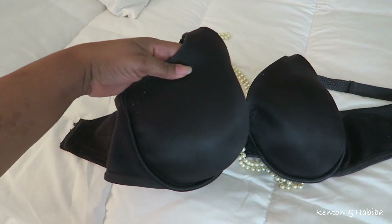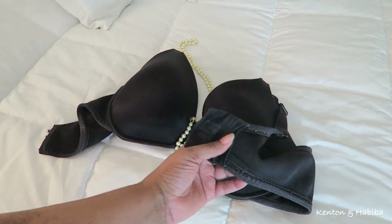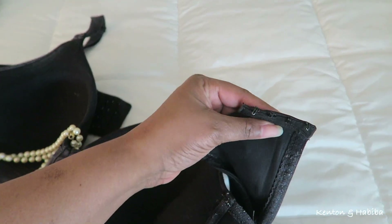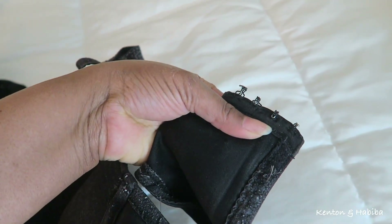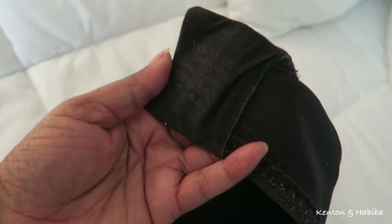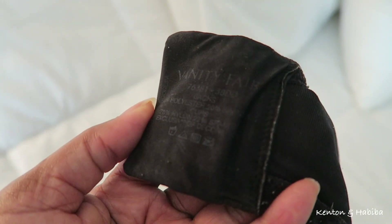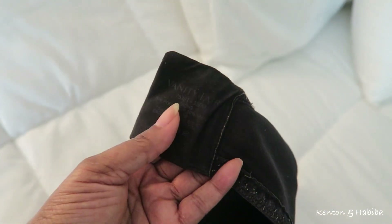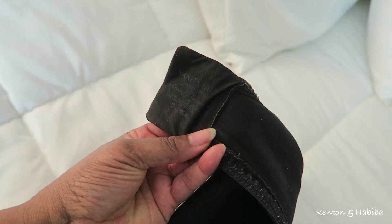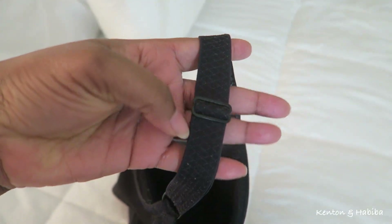This is my typical bra. The cups have a little bit of padding and the closure in the back is pretty wide and it looks like a dog's been chewing at it. Definitely needs to be replaced. You can barely read the label — it says Vanity Fair 38 double D. My bra really works hard, and also wide straps.